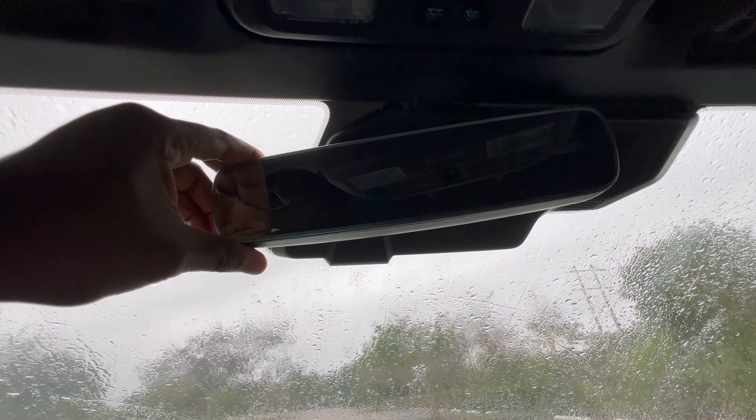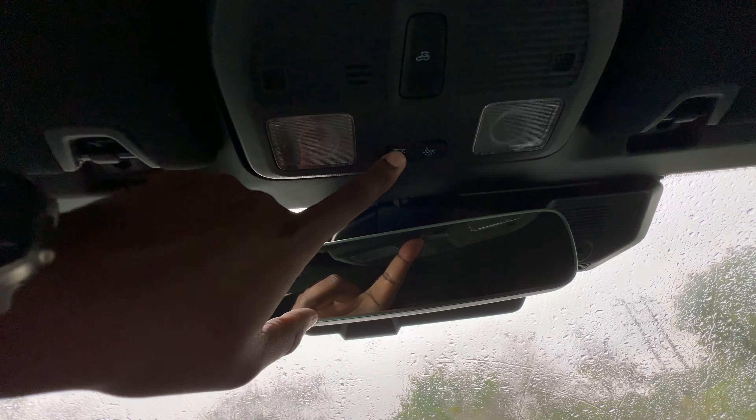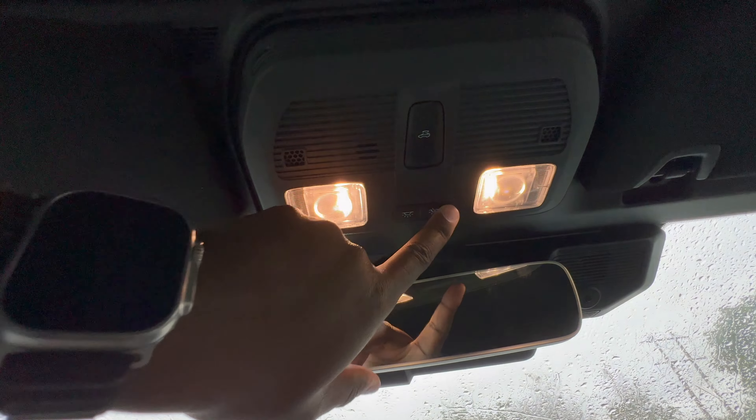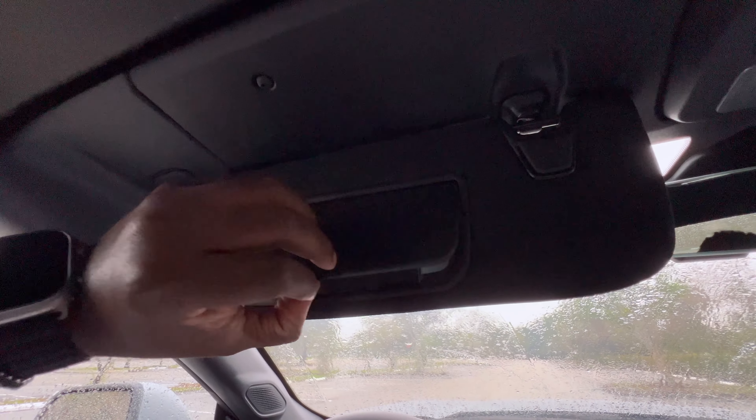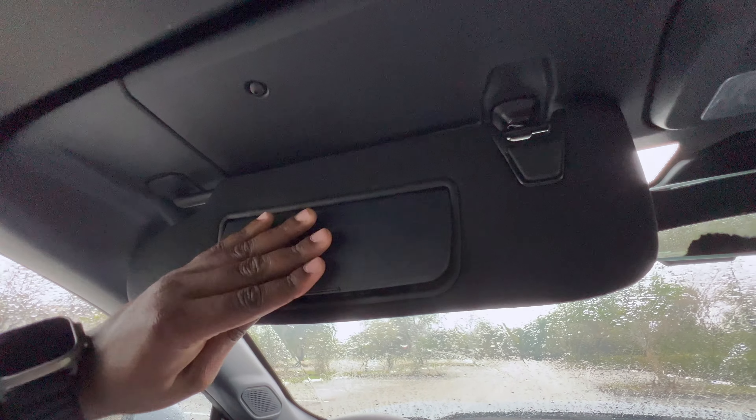Going up, you have the rear-view mirror, interior lights, and the button to open the convertible top. You have sun visors with a light. That's pretty much everything for the overhead area.